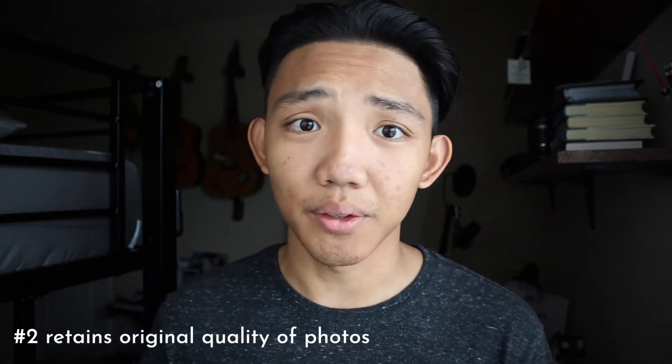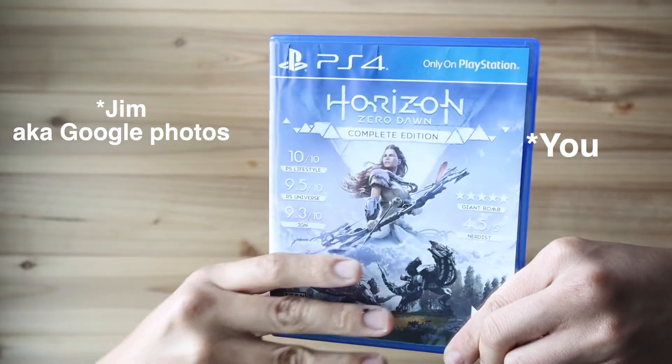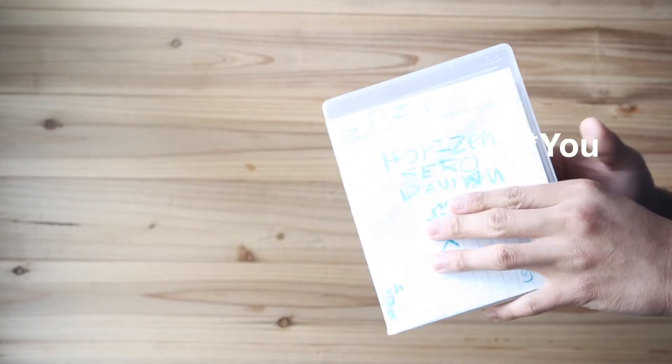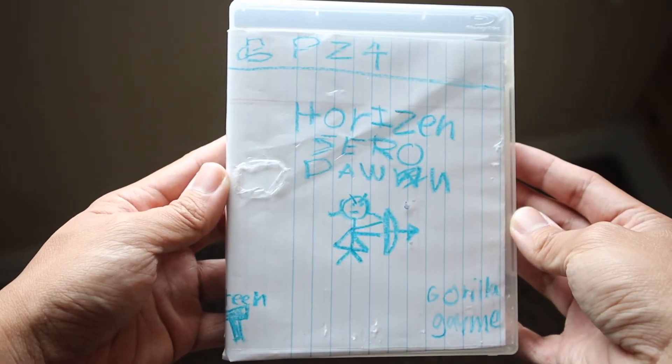The next feature is that they retain the original quality of the photos you upload. Unlike other services that downgrade photo quality, Crypti keeps the original. This is the equivalent of lending your friend Jim your pristine copy of Horizon Zero Dawn, but when you ask for it back, he returns it all broken and battered — not in the original quality you gave it. That's what Crypti does not do. They return your files in the exact same form you uploaded them.